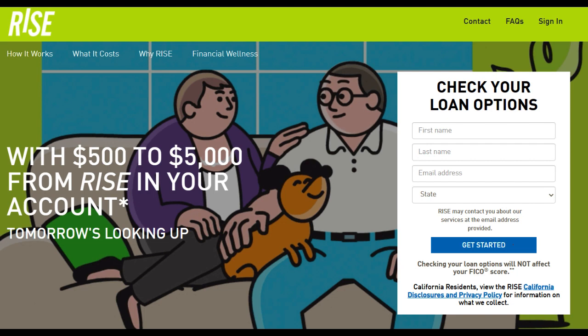One of the significant advantages of Rise Credit Loan is its accessibility. The platform is designed to cater to individuals who may have faced challenges securing loans from traditional banks, or those with less than perfect credit scores. This inclusivity can be a lifeline for those looking to access fast and convenient financing for emergencies or unexpected expenses.